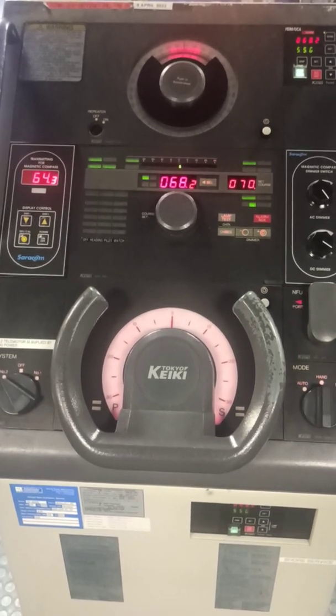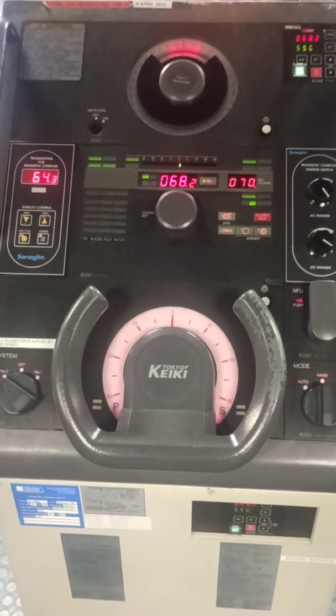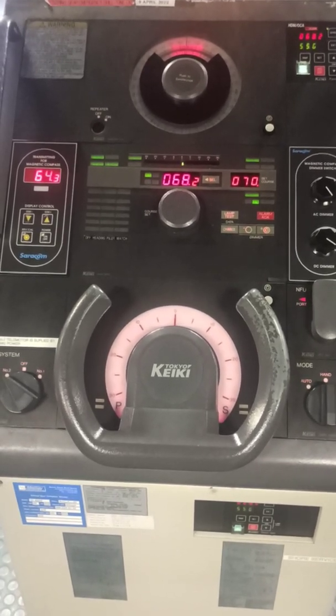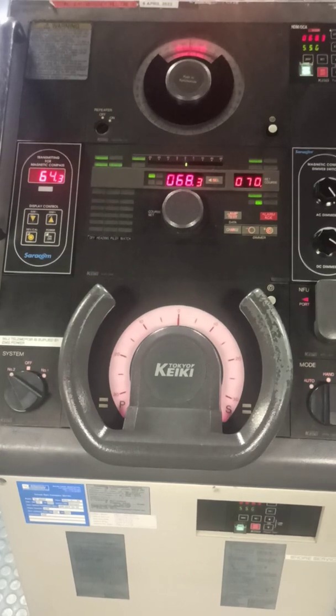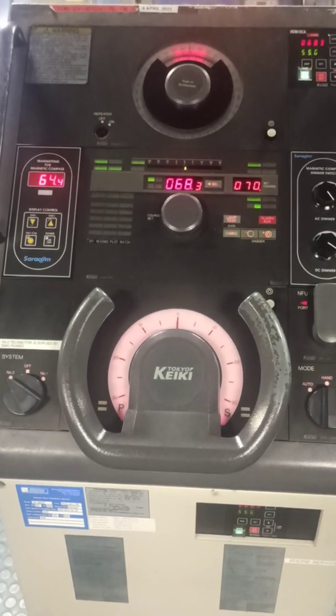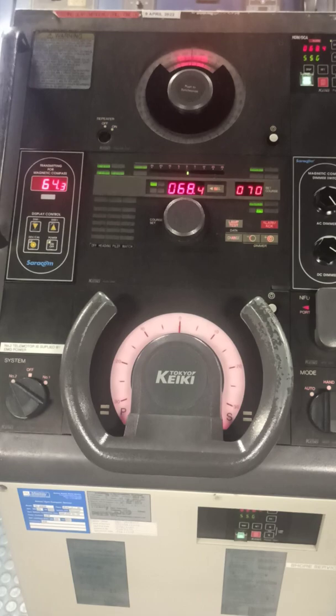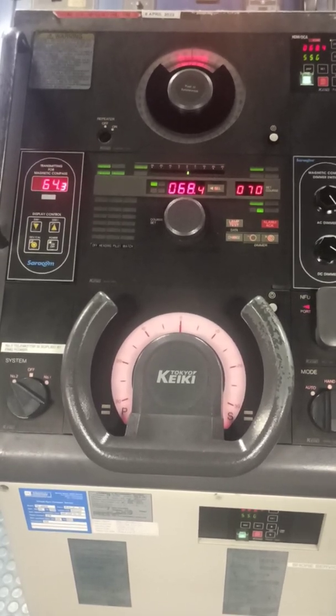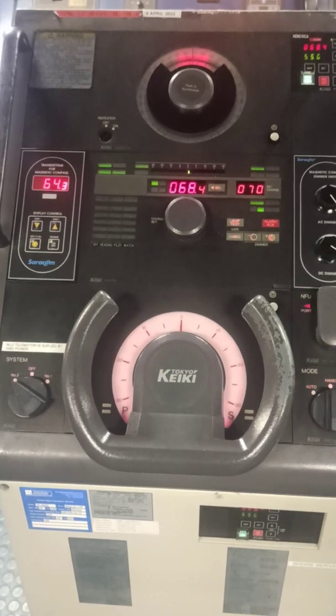If you are entering US waters, there is an additional requirement: check that an emergency steering gear drill has been carried out in the last three months. If not, conduct the drill within 40 hours prior to arrival in US waters. This is a specific US waters requirement.